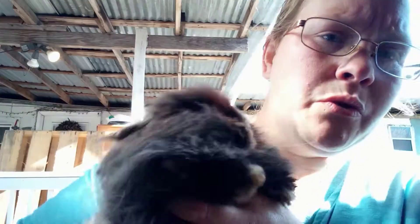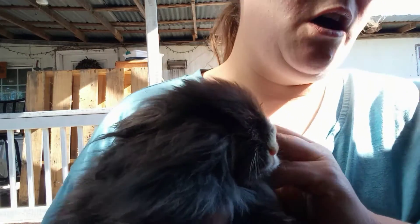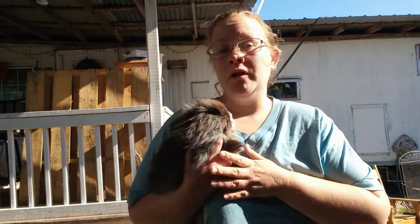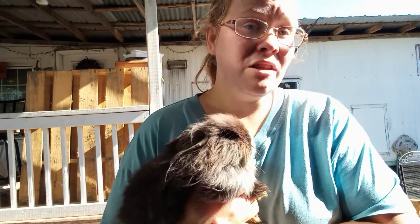It hasn't broken the skin yet, but if I open her mouth — I'm going to try to do this without causing her too much distress. She is pregnant. I've never looked at her teeth before. The way I got Lovely is a breeder gave her to a friend of mine, and they told him that every time she has babies, they are always dead as soon as they find them.